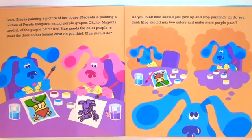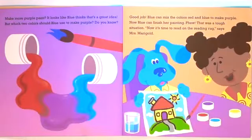Do you think Baloo should just give up and stop painting? Or do you think Baloo should mix two colors and make more purple paint? Make more purple paint? It looks like Baloo thinks that's a great idea. But which two colors should Baloo use to make purple? Do you know? Good job! Baloo can mix the colors red and blue to make purple. Now Baloo can finish her painting.